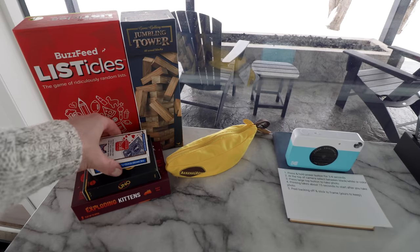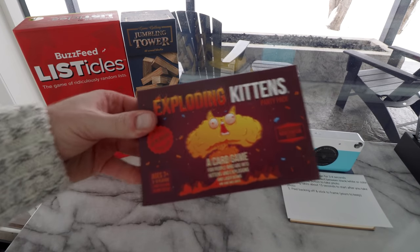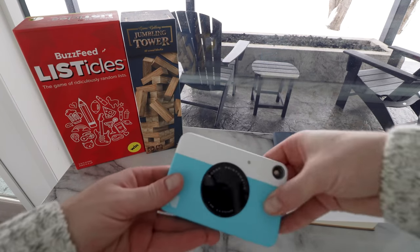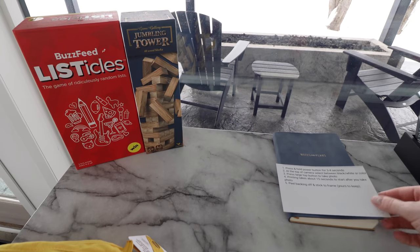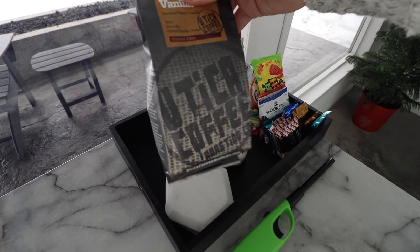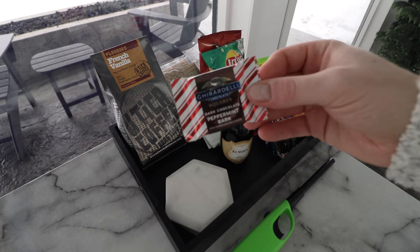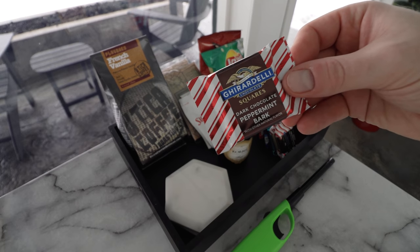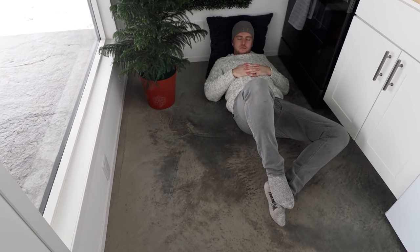Directly opposite the kitchen is a table with a ton of goodies: games like Uno, Exploding Kittens, and Bananagrams. They also have a disposable camera waiting for you with instructions in case you don't know how to use it. Over here there are even more goodies in addition to those drinks in the fridge — local coffee, champagne, snacks, chips, and candy, all left for every guest. I also definitely want to mention that all the floors are heated throughout the entire home, which made the entire space super warm and cozy 24/7.